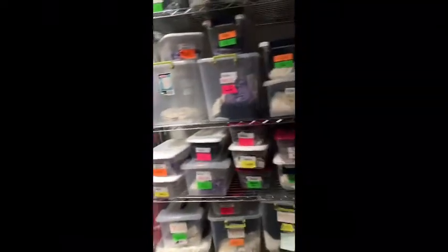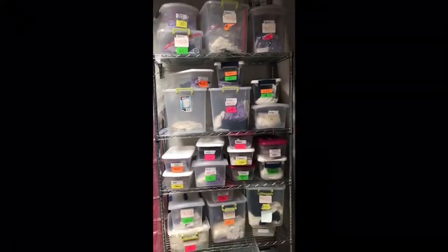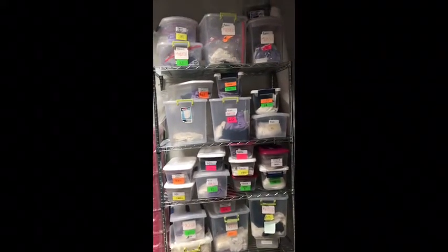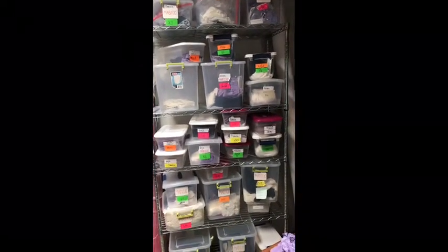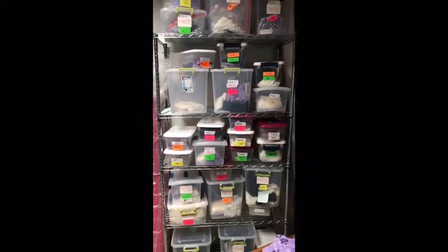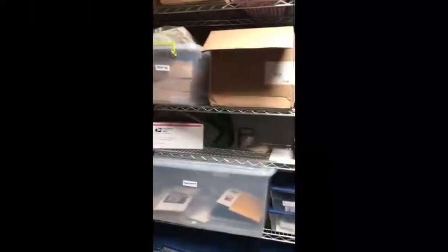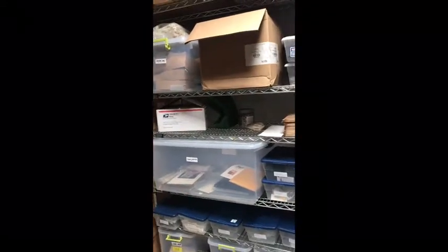Right here is our stock of underwear. As you can see, we have it all organized by style and size, and one of my other jobs was to go through all of these and make sure they are all labeled, tagged, and everything like that — that was another big task that I did. And then over here we have our bralettes and our sleep shorts. We do have a big online presence so we have a lot of stuff that we ship out.